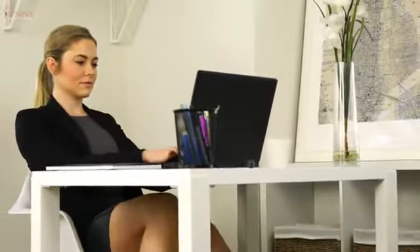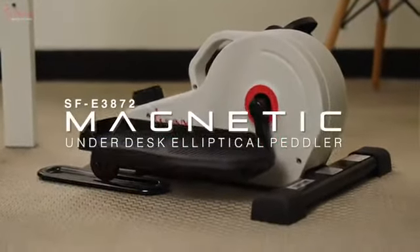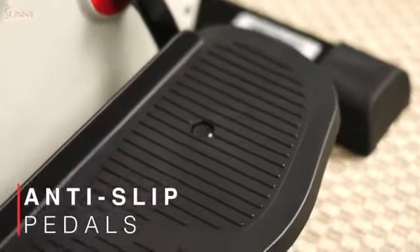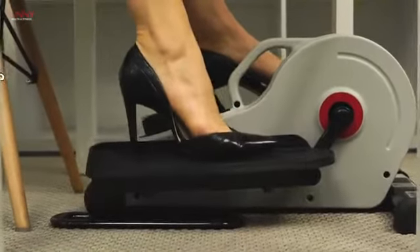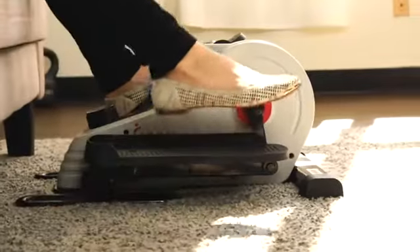Fight against a sedentary lifestyle with the SF-E3872 Magnetic Under-Desk Elliptical. Prevent slippage and keep up your momentum safely with the non-slip foot pedals that accommodate a variety of shoe types and foot sizes.